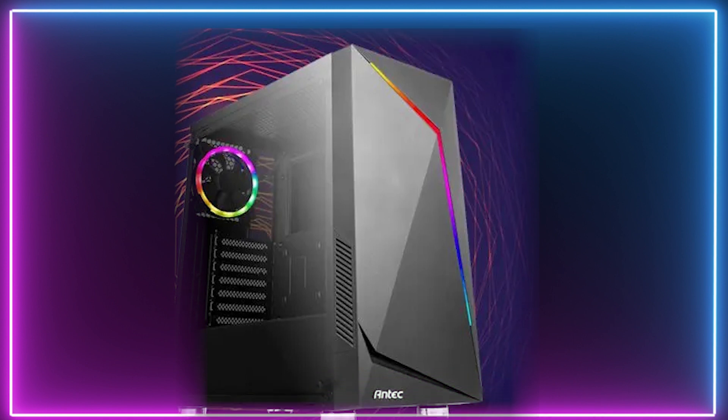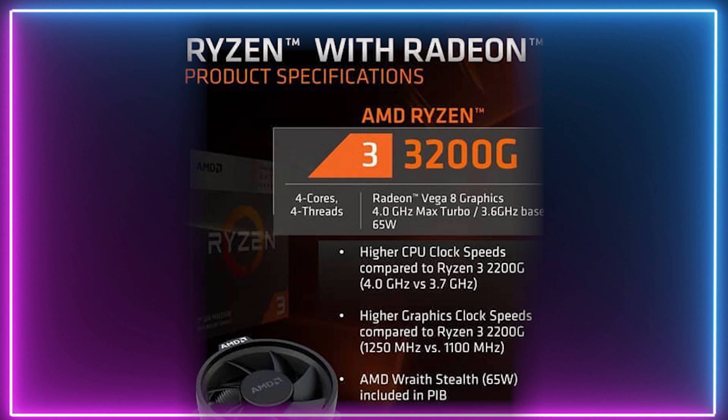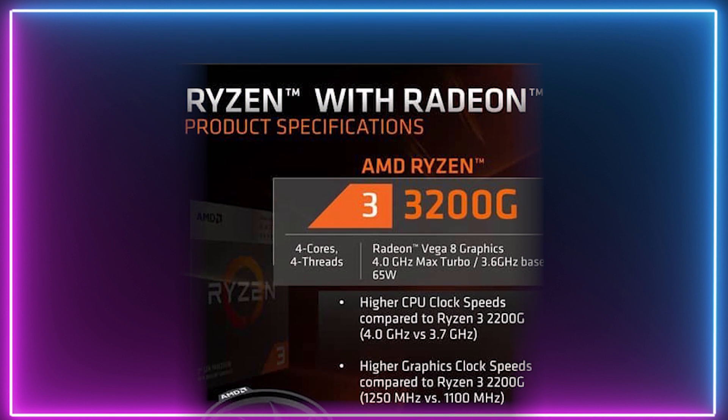In 4th place with our best budget pre-built gaming PC, it's the Gaming Ryzen 3200G pre-built gaming PC, featuring a third generation Ryzen 3 3200G APU that produces surprising results at a low cost.